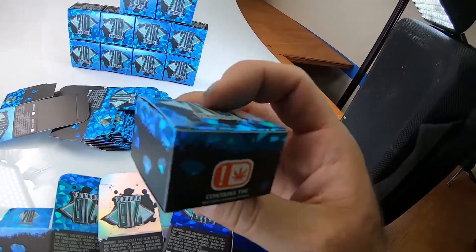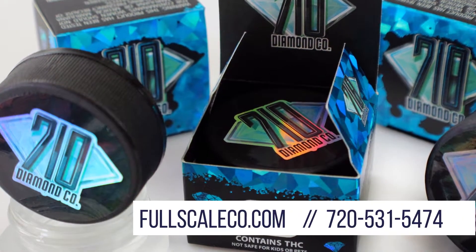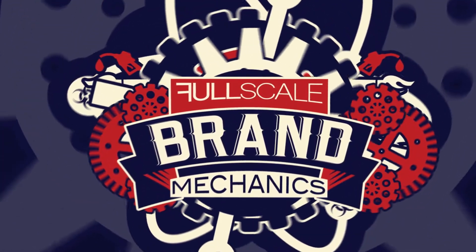It's got a print on the inside as well. Thanks for checking out this project with us. You can check these out all over Oklahoma — make sure you give 710 Diamond Co. a follow. If you've got a branding project, hit us up through our website or call us, our link's in the bio. Stay tuned, we'll be dropping a bunch more of these full-scale brand mechanics videos so you guys can see a little bit more behind the scenes. Thanks for checking it out.